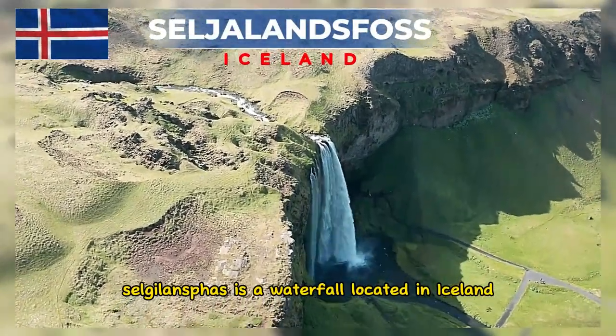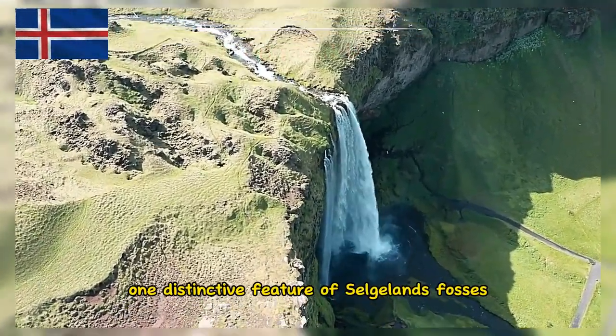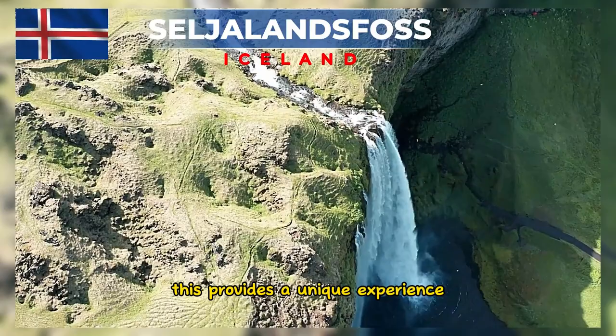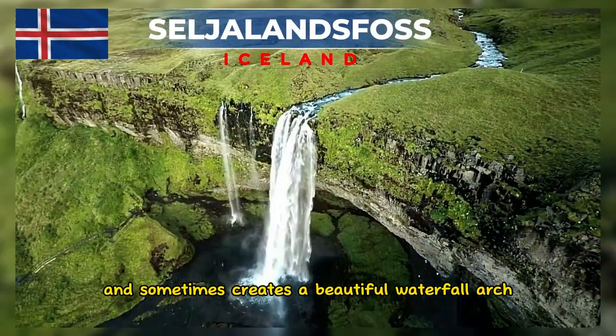Seljalandsfoss is a waterfall located in Iceland and has some interesting facts. One distinctive feature is the footpath behind the waterfall that allows visitors to walk behind it, providing a unique experience to see the waterfall from a different angle and sometimes creating a beautiful waterfall arch.